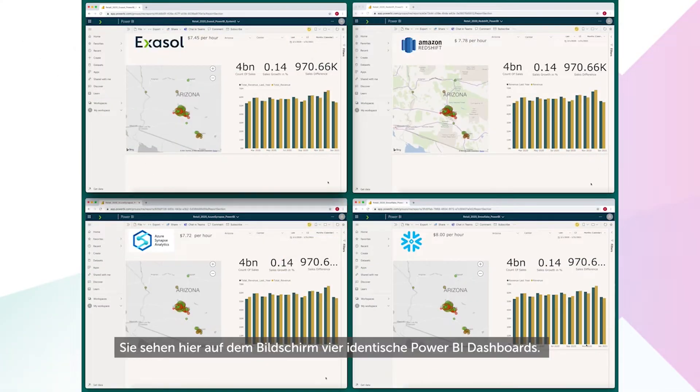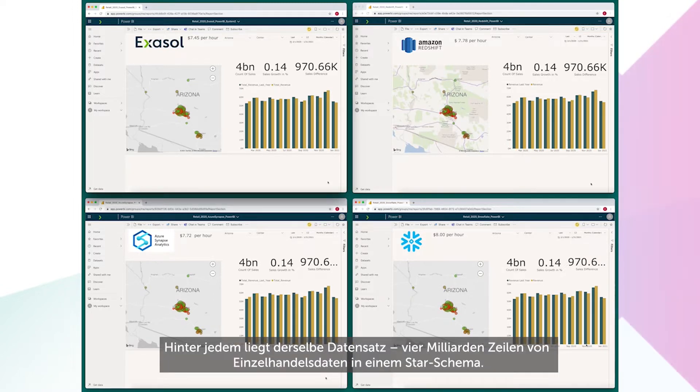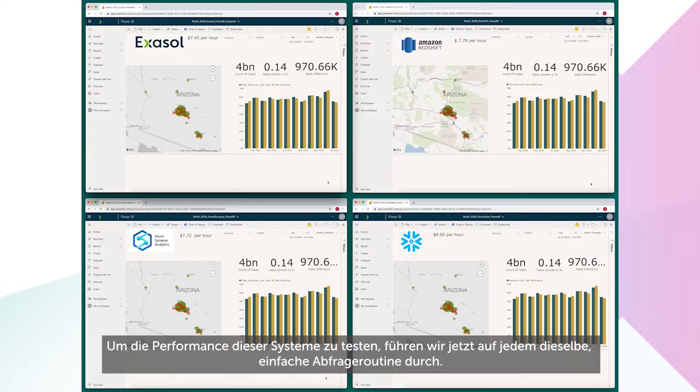On screen now are four identical Power BI dashboards, each of them connected to the same dataset — four billion rows of retail data in a star schema. To test the performance of these systems, we'll run a simple and identical query routine on each.